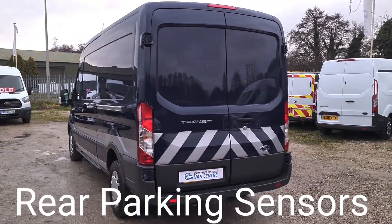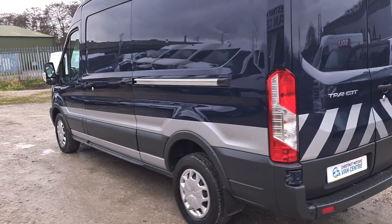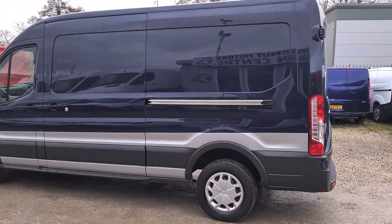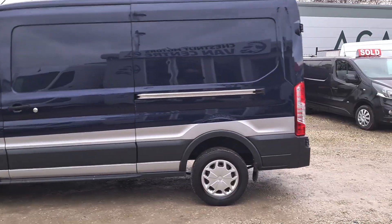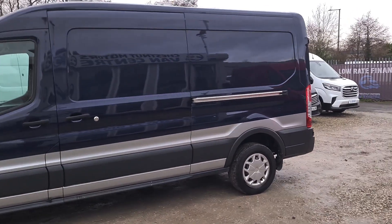We have got the keys for the security locks. There's a single side loading door on this vehicle. The vehicle is coming up to an MOT with no advisories. If anything needs to be replaced, it will be — it's got a full service, two keys, and a warranty too.